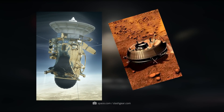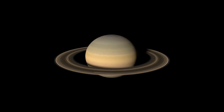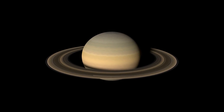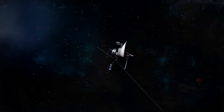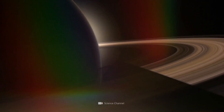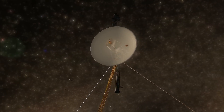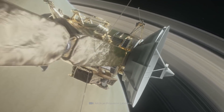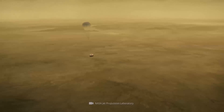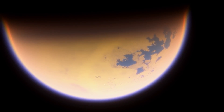At that time, more than 15 years had passed since the ring planet had last been explored by an unmanned mission. Although the Pioneer and Voyager probes in the 1970s and 80s had already provided important information about the gaseous planet, many mysteries about the celestial body were to remain unresolved due to the limited technical possibilities of the time. While the orbiter Cassini was entrusted with the task of exploring Saturn from its orbit, Huygens set down on the surface of Titan in order to gather important information about Saturn's largest moon.